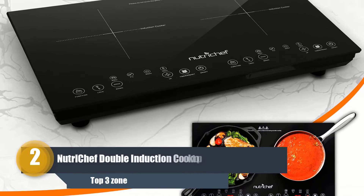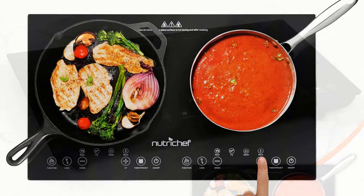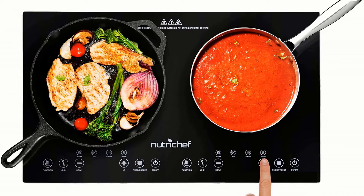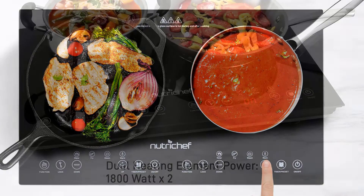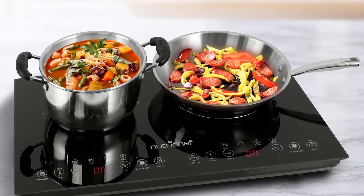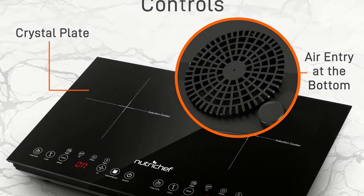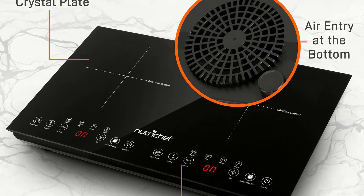Number 2: the NutriChef Double Induction Cooktop. You just need to take a look at the reviews to see that most customers are really happy with this product. Two cooking zones are always better than one as they give you more cooking options if this is your only cooktop. With this particular product, you get the use of two circular top panel heating zones with independent temperature control settings.